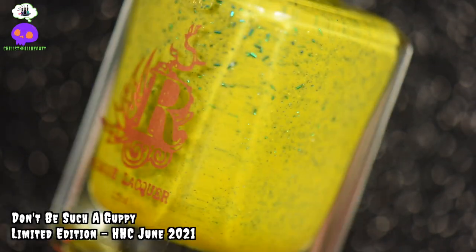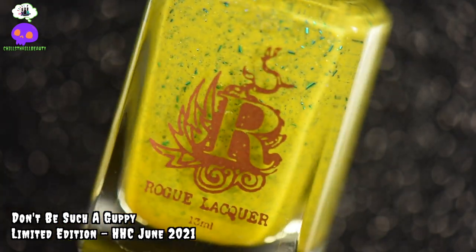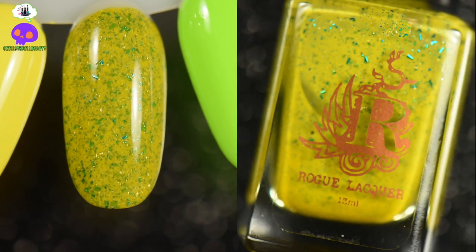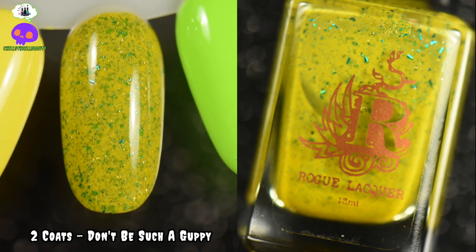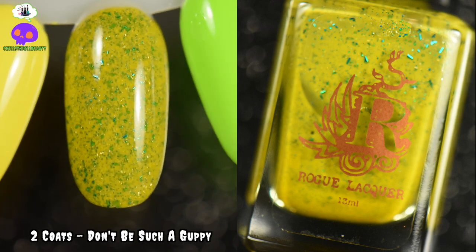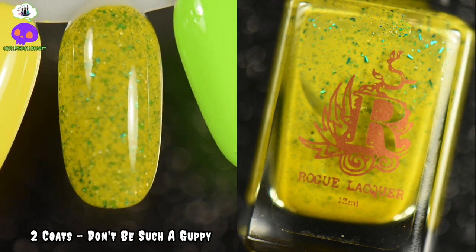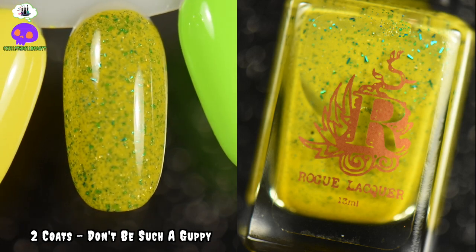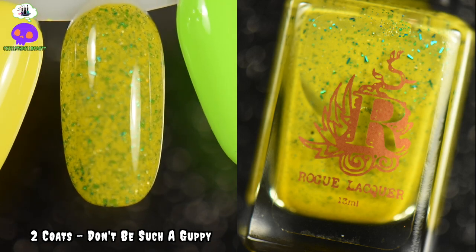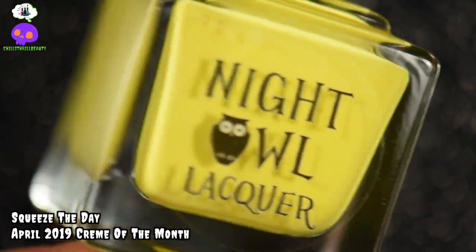For our yellows, this is Don't Be Such a Guppy by Rogue Lacquer. It is a sunny yellow crelly with blue micro flakes and micro hollow flakes. Because of the blue flakes in the yellow base, the flakes look green — but they're not. The inspiration was really cute: it was based off of Flounder from the 1989 Little Mermaid, which I watched as a kid during the summertime.